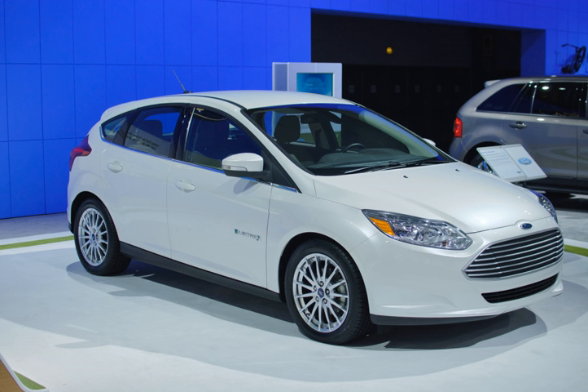Inspired by the Ford Fusion Hybrid's growing green leaves of the smart gauge with EcoGuide, the Focus Electric cluster display uses blue butterflies to represent the surplus range beyond the driver's charge point destination. As more butterflies are shown, the greater the range is, and the blue butterflies gradually disappear as the car's battery is depleted. Ford says the designers were inspired by the butterfly effect, a phenomenon in which a small change, such as choosing to drive an electric vehicle, can have an enormous impact.